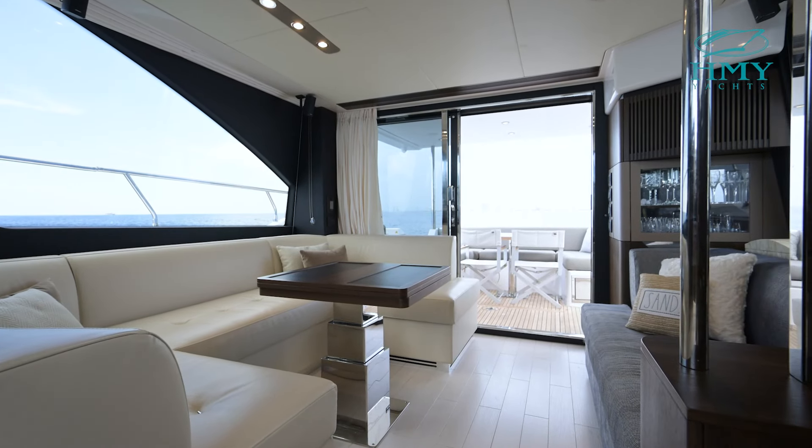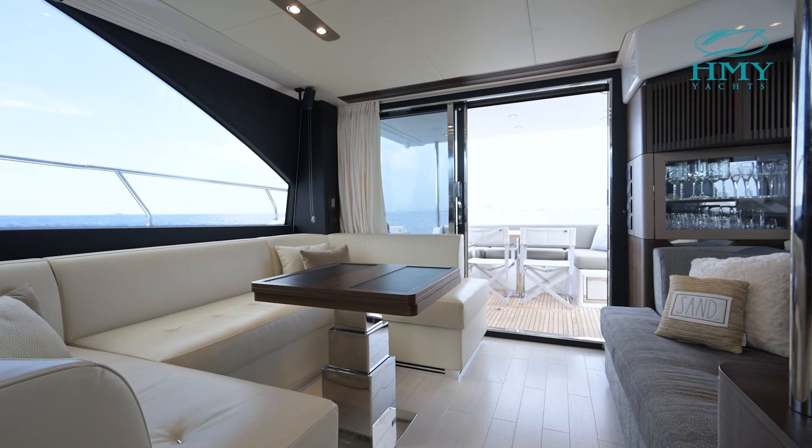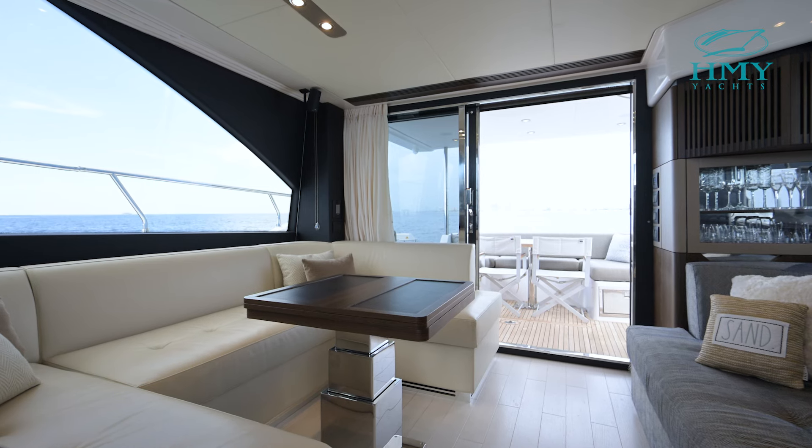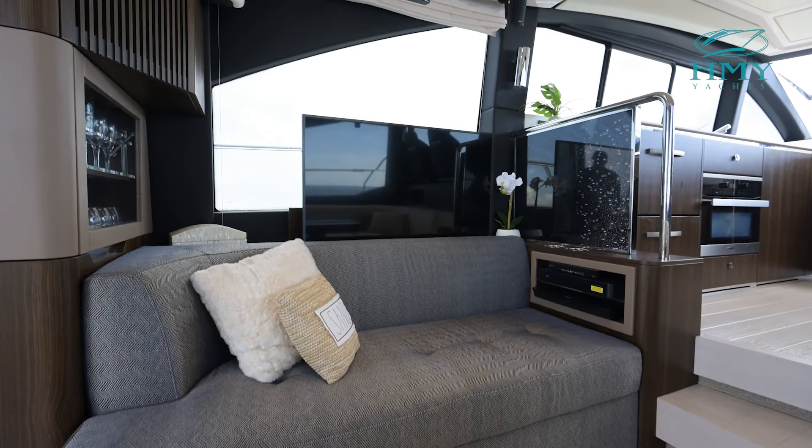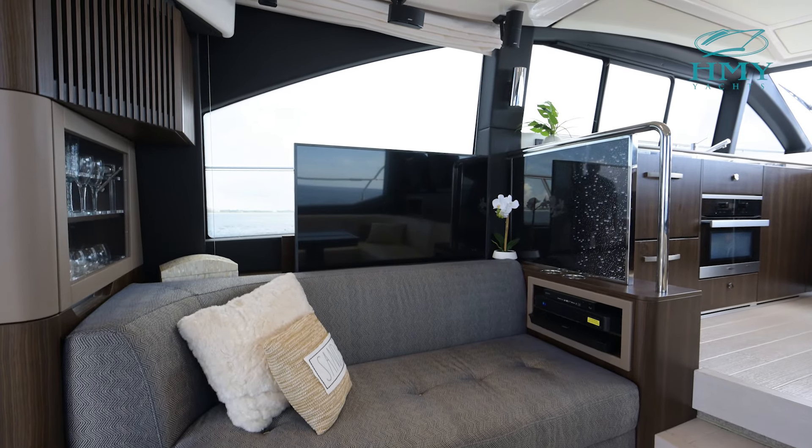Inside the main salon level of Bella Cristina we have a beautiful seating area to starboard, and over to port there is a love seat, pop-up TV, and some audio visual components.